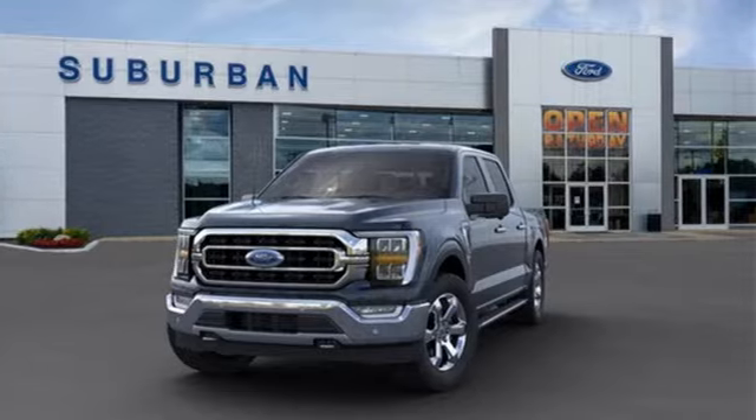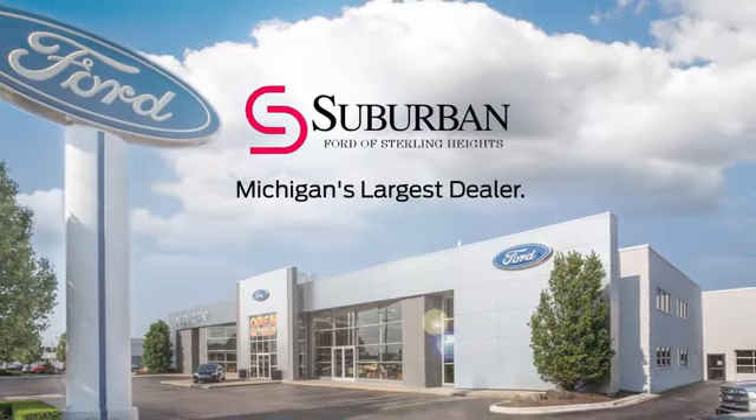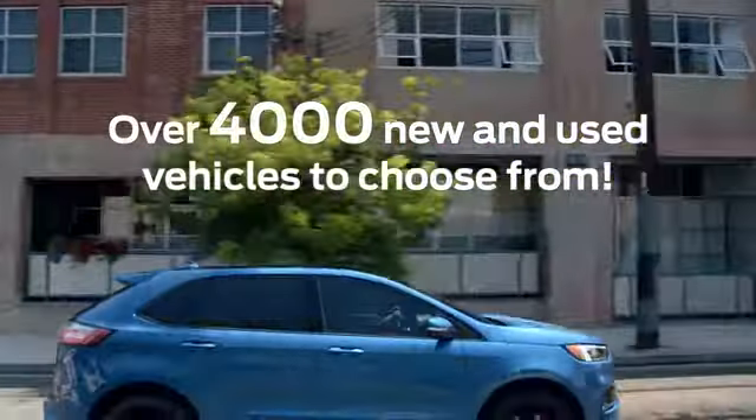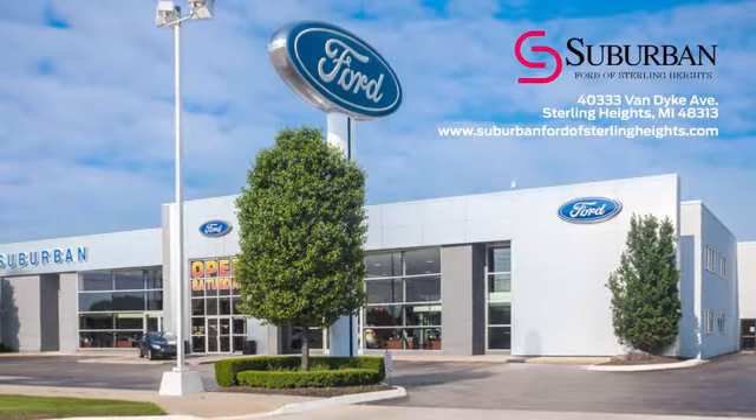See it for yourself today. Suburban Ford of Sterling Heights is Michigan's largest dealer with over 4,000 new and used vehicles to choose from. Visit us today.